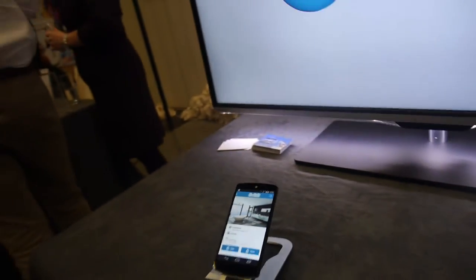What are you showing here? What's your company? We're showing BlueID technology.